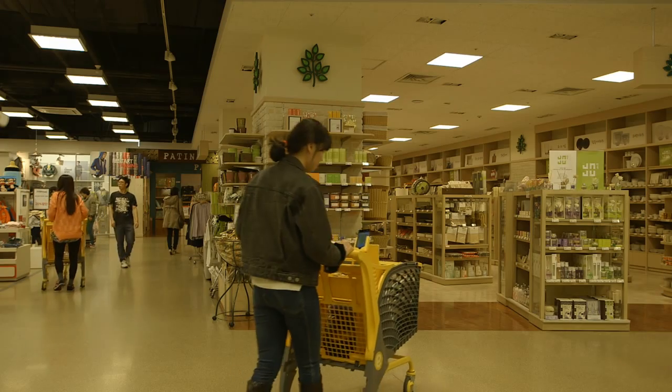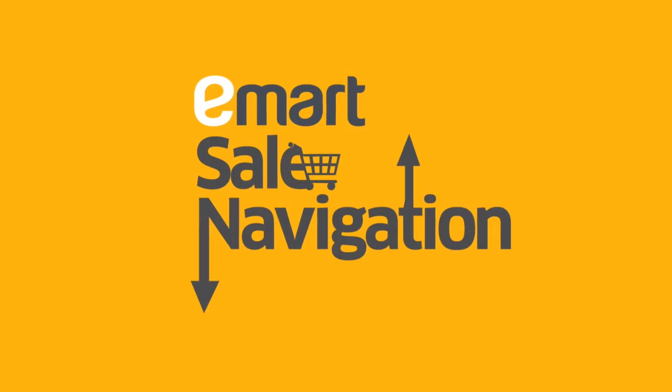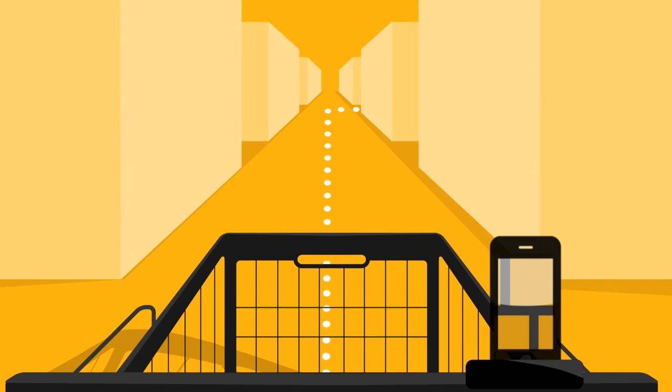The idea: an event to experience E-Mart's new mobile technology — E-Mart Sale Navigation. The concept lets customers know the location of discounted products in a huge store through their smartphones.